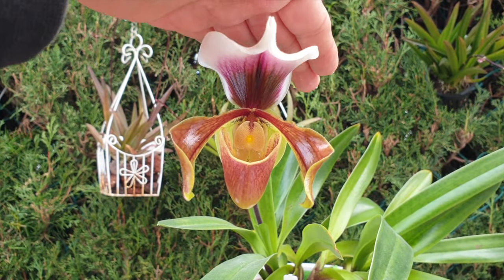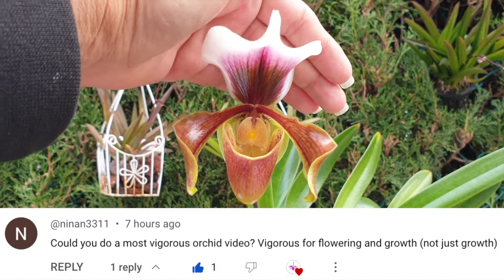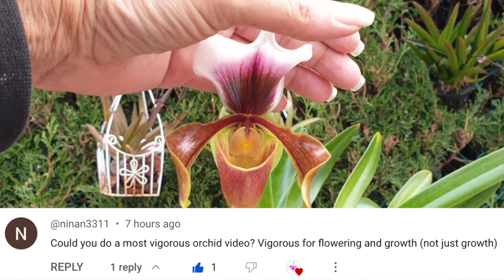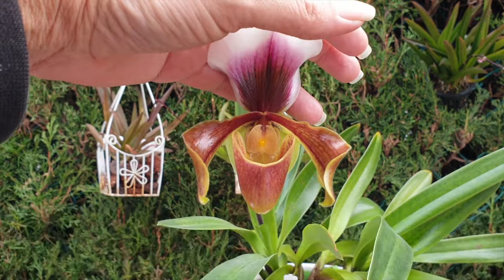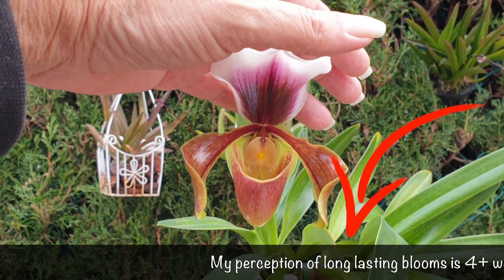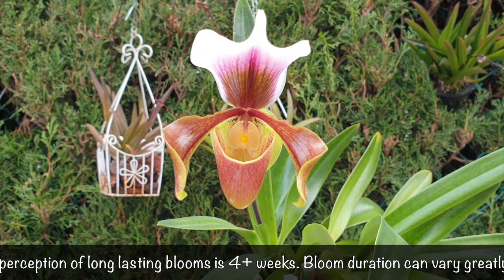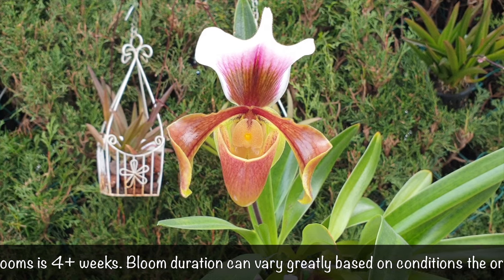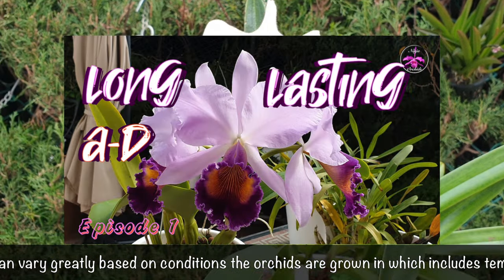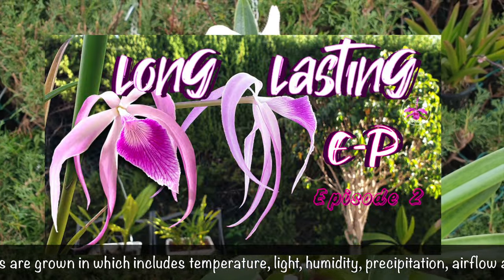This is the third episode covering the request from Orchid Ninja Samurai Nina-san about which orchids have long-lasting blooms. I would like to draw your attention to the disclaimer from episode 1, but to keep this video at a reasonable length, the ticker will repeat it — which is important regarding my judgment of long-lasting blooms and the conditions I grow my orchids in. Episodes 1 and 2 are linked in the description, covering genera from A through D and E through P partially.